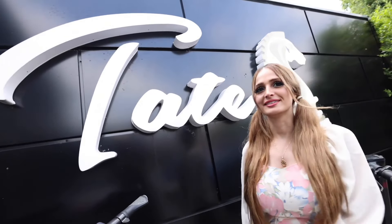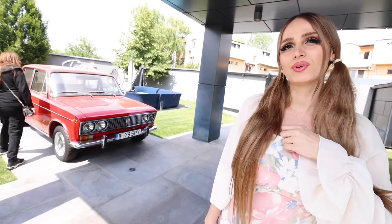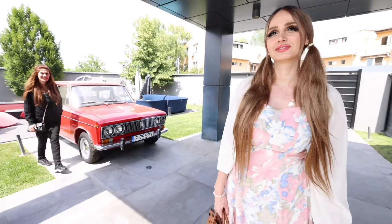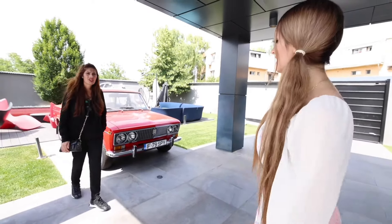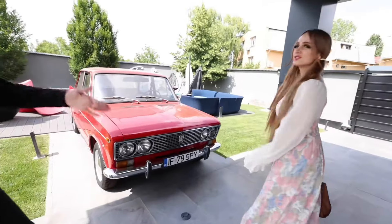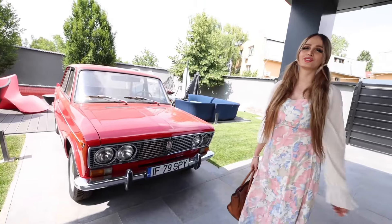We have a classic little buggy — a pink one. This could be the male version of mommy's car. This is Tristan's car — no way! Yeah, he uses this daily. It's called the Lada. He loves it. I thought it was just decoration, but it works.